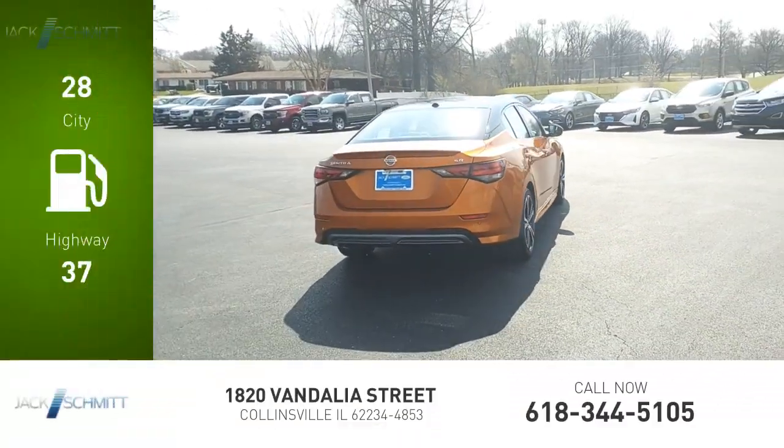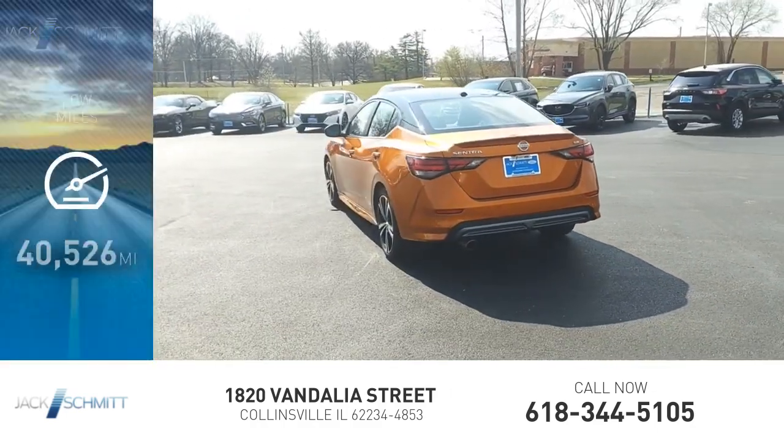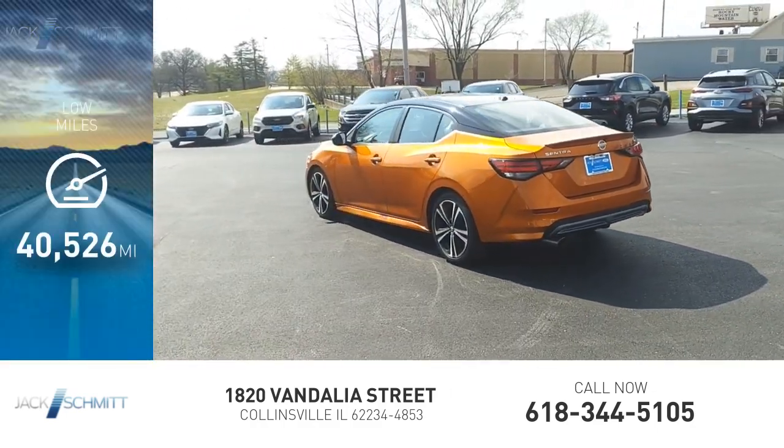Great fuel efficiency saves you money by requiring fewer trips to the gas station. This vehicle has less than 45,000 miles.